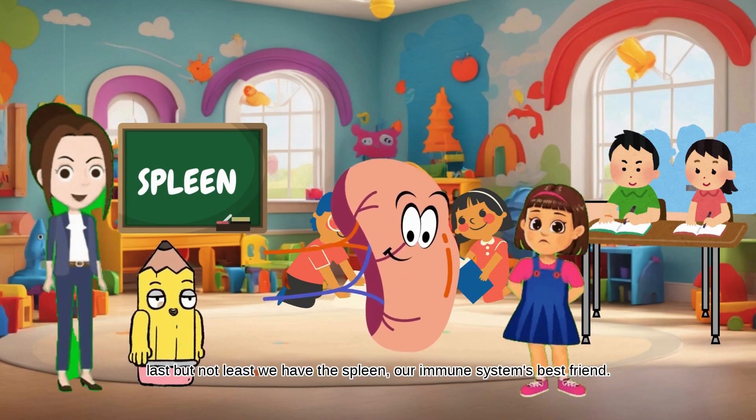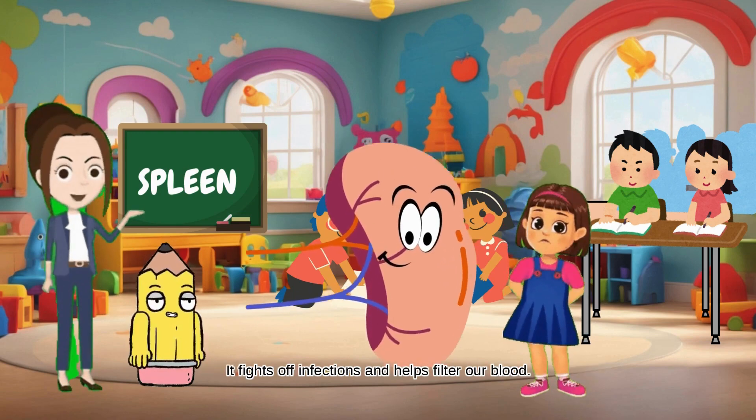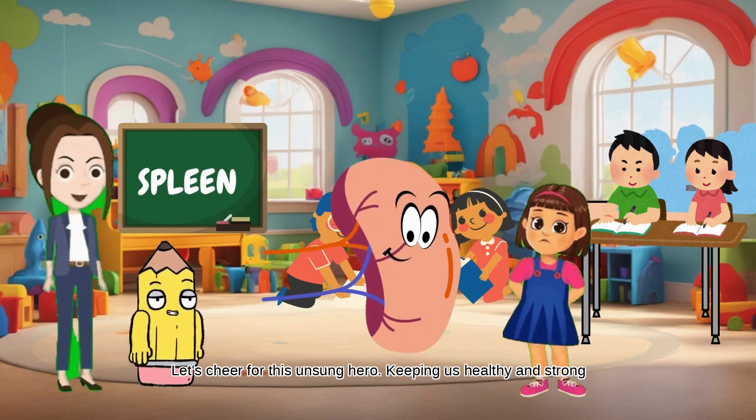Last but not least, we have the spleen, our immune system's best friend. It fights off infections and helps filter our blood. Let's cheer for this unsung hero, keeping us healthy and strong.